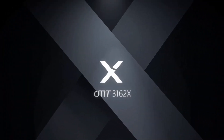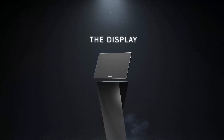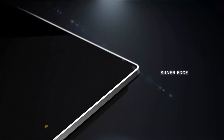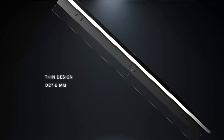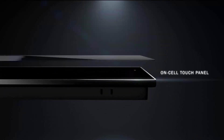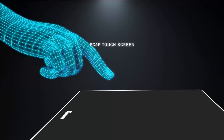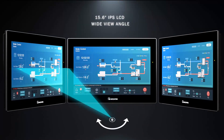Introducing the revolutionary CMT3162X from WinTechUSA. This beautifully designed, high-resolution HMI will change the way you think about your operator interface. Now, with capacitive touch, it will bring your industrial interface to the next level.